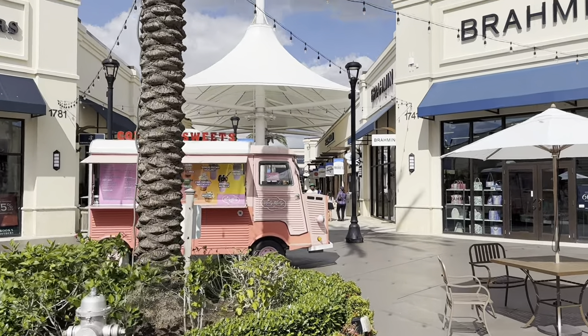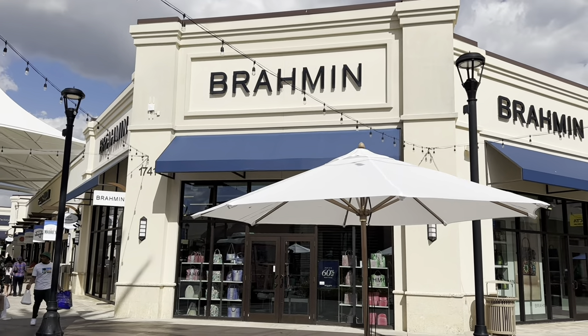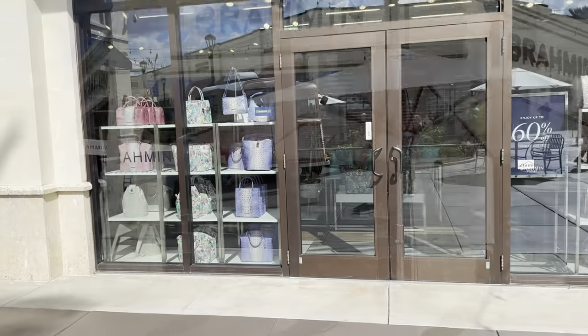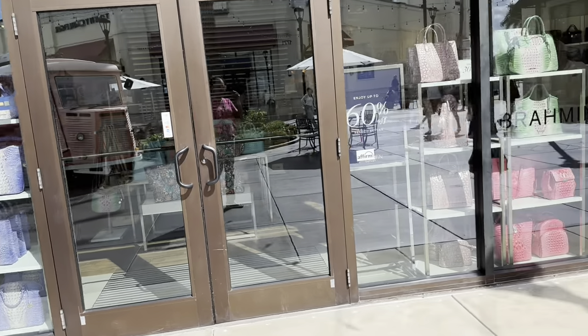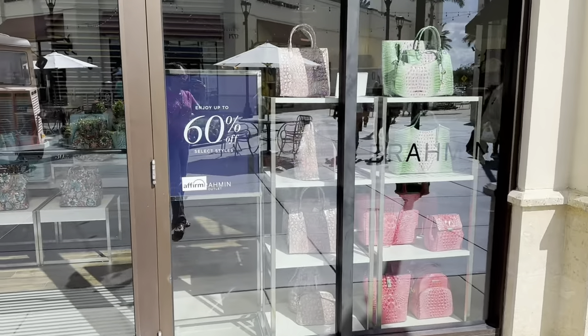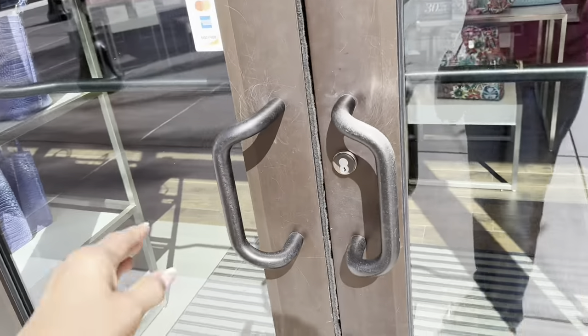Welcome back, my shopping buddies! If you're new, my name is Angie. Today we are going to be browsing Brahmin. Look at all these beautiful pocketbooks here — 60% off selected styles. Come on in!